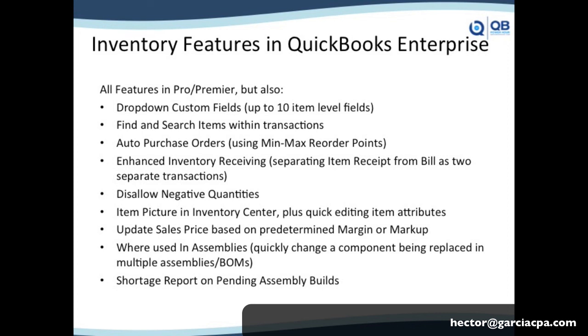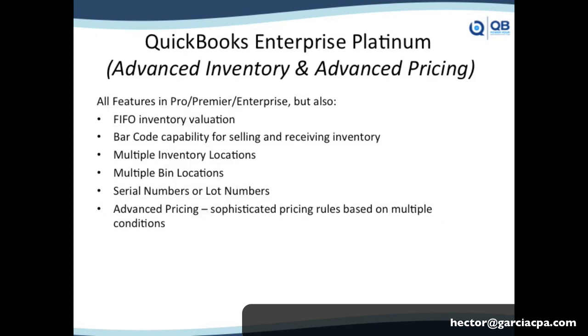The last tier is QuickBooks Enterprise Platinum, which used to be called Advanced Inventory and Advanced Pricing. It gives you FIFO inventory valuation — already available on QuickBooks Online. It gives you barcode capability for selling and receiving, though I consider it more 'intermediate inventory' because the barcode functionality is still quite thin. You also get multiple inventory locations, multiple bin locations, your choice of serial numbers or lot numbers — lot numbers being very useful for expiration dates — and Advanced Pricing, which is a sophisticated pricing method based on multiple conditions.